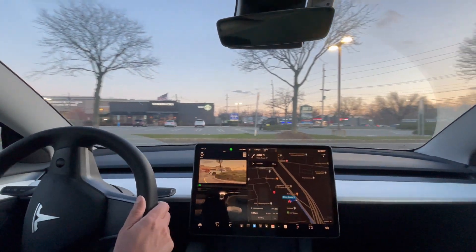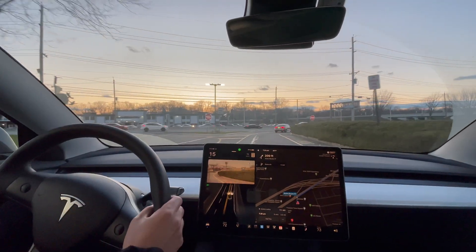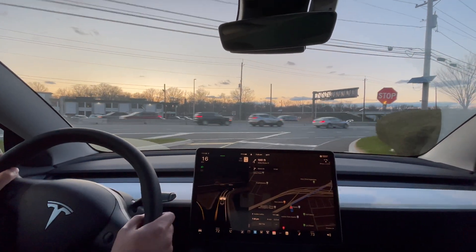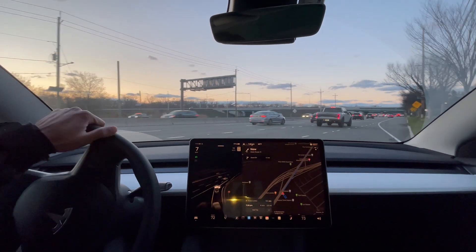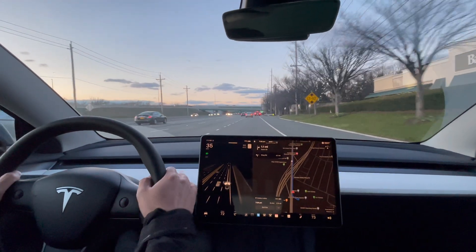I'm still driving this as of right now, but once I get on the highway I'll engage full self-driving. Stopping here — we should go with clear. And we are clear. Let's go, start full self-driving.